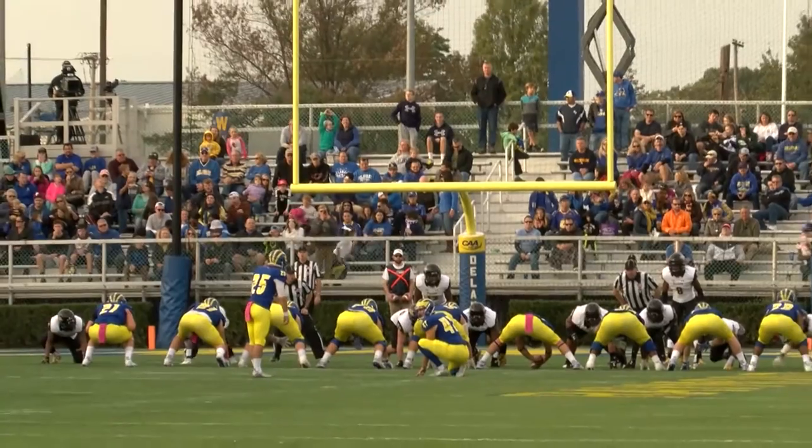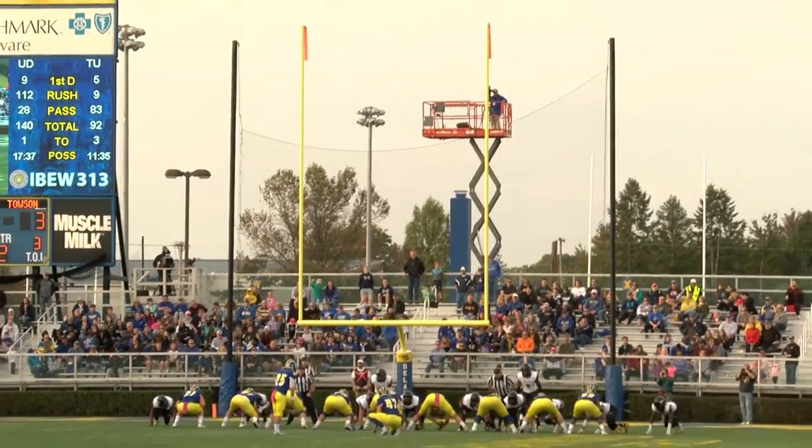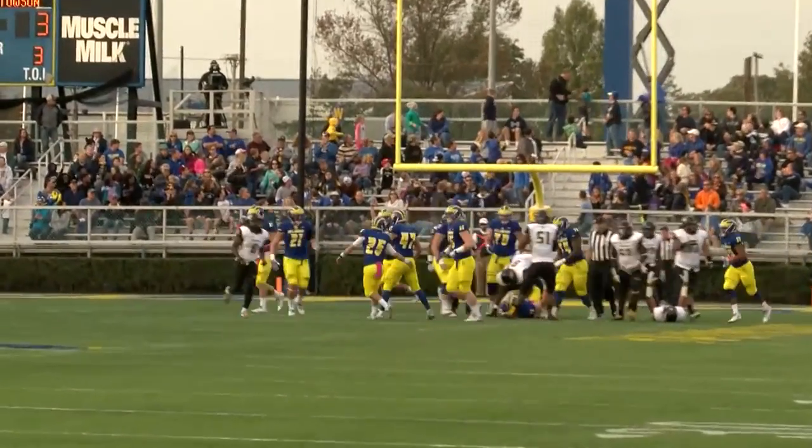Raggo lines up to try a 30-yard field goal from the right hash mark. Snap is down, kick is up, it's long enough — and it is good!